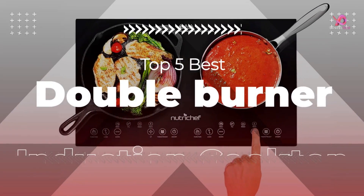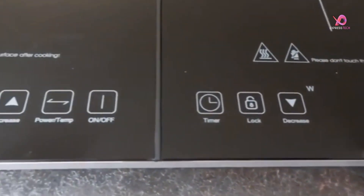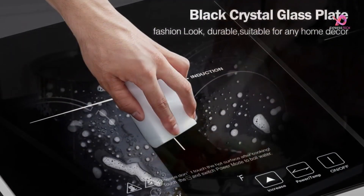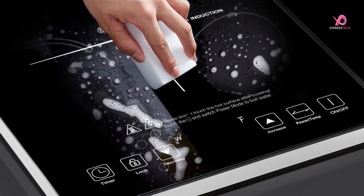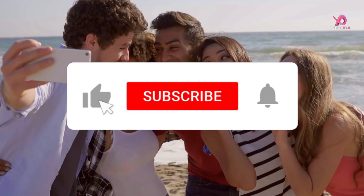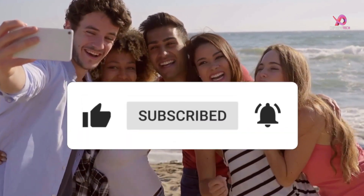Hello viewers, I will review the top 5 best 2 burner induction cooktops available in 2023, which are excellent products for cooking. To know the details about the product, we have to watch this complete video. Please like this video and share it with your friends. To get more videos, subscribe to our channel and keep the notification on.